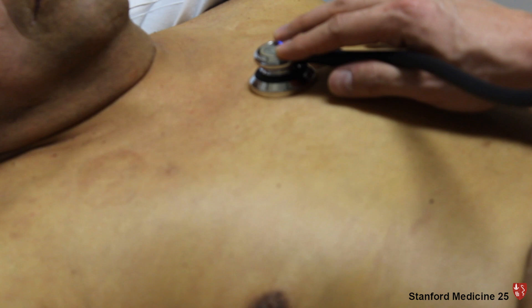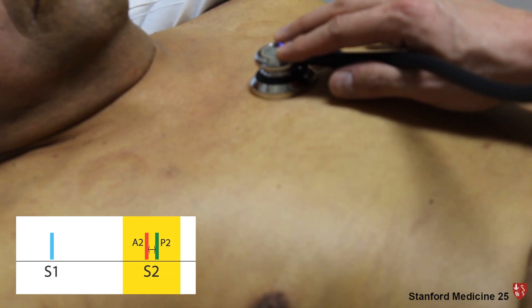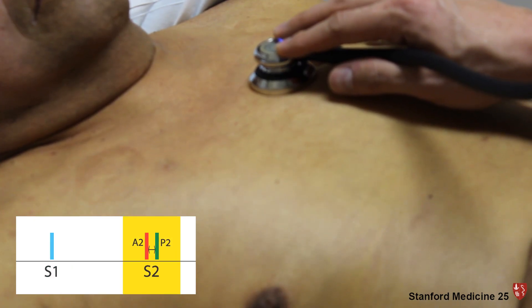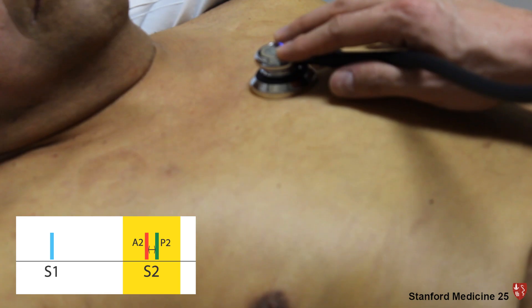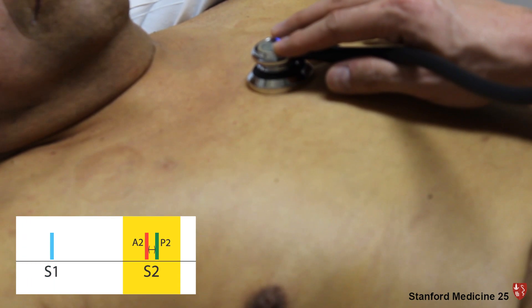Here's a patient from Stanford Hospital who volunteered to let us record his heart sounds. Take a listen.